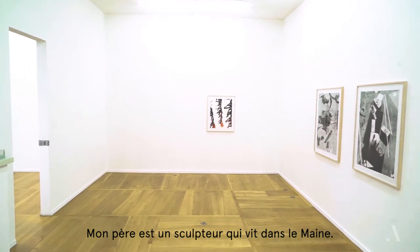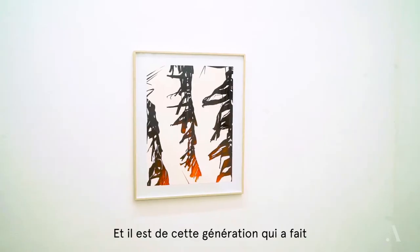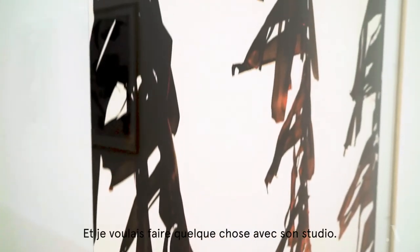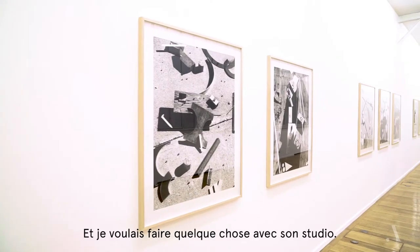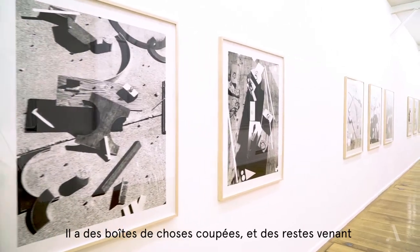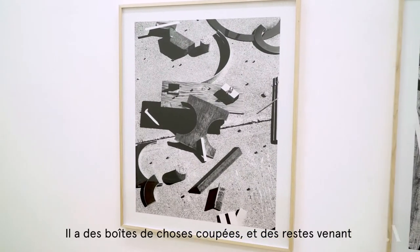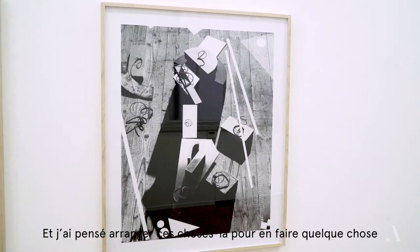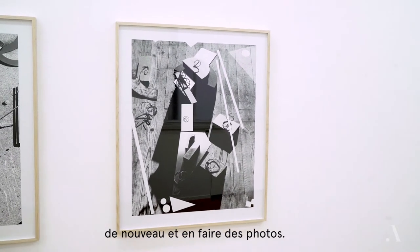My father is a sculptor who lives in Maine, and he's of a certain generation that made large steel and wood sculptures. I wanted to do something with his studio — he's got boxes of cut-offs and scraps from the sculpture-making process — and I thought I would arrange those into something new and make pictures out of them.